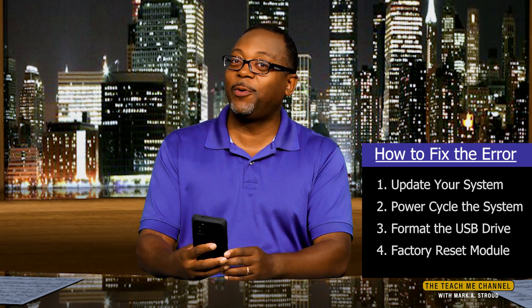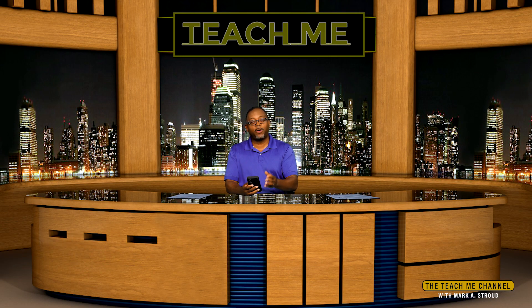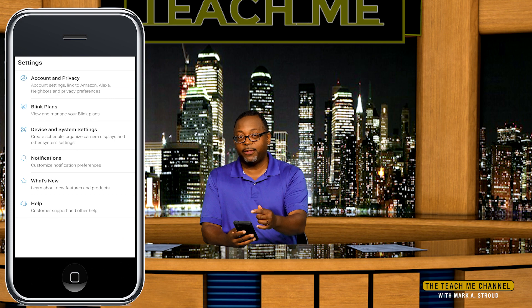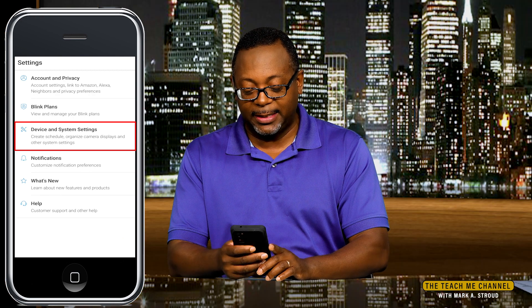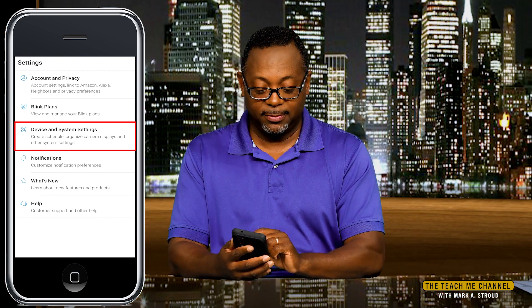Last thing we want to talk about today: let's go ahead and talk about this new feature on the app called Scheduling. This is incredible — I really like that. Let's go back to our home screen, hit the Settings button. Now that we're in Settings, you see the third option down under Device and System Settings. Let's click this — you'll see it now says Create Schedule.